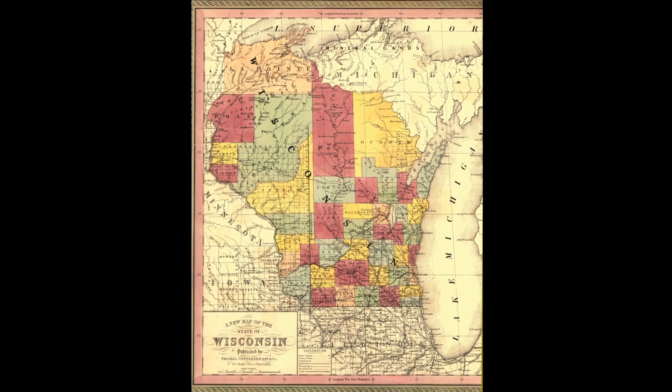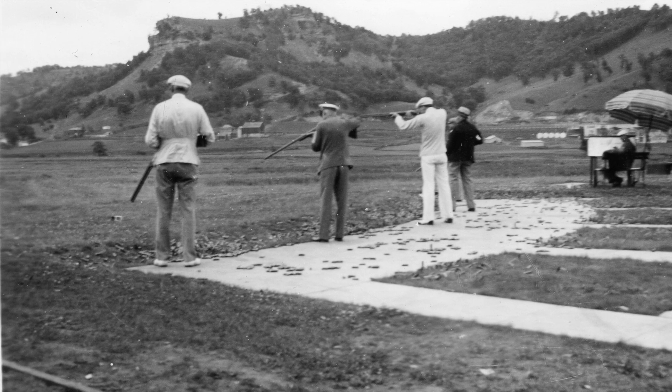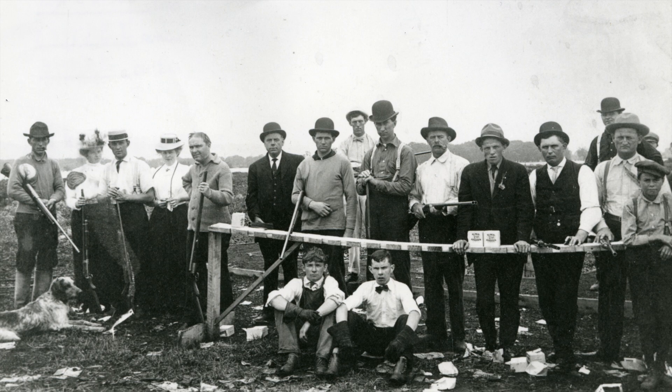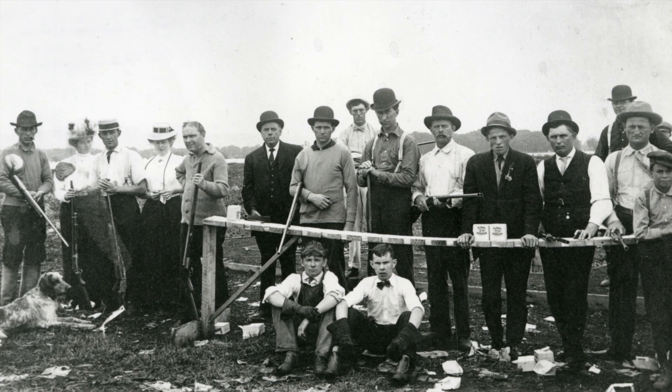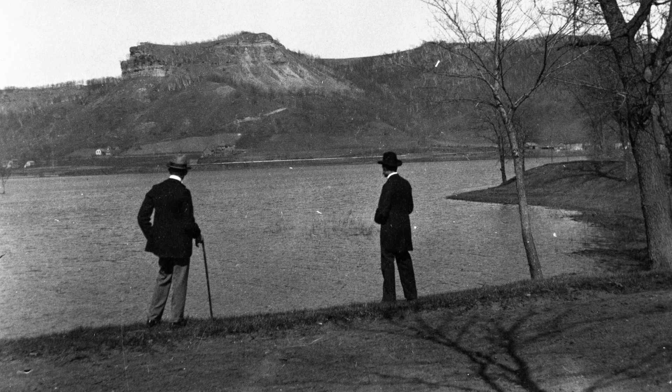Geologists have an interest in our map collection. And biologists even gather contextual information about a former gun range — like when, where, and how it operated — which they used to further studies on pollution caused by lead ammunition in the La Crosse River marsh.